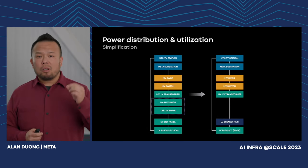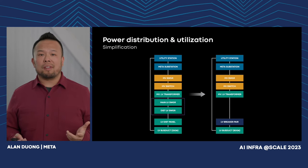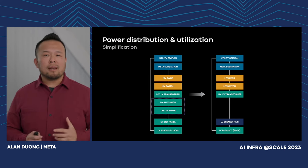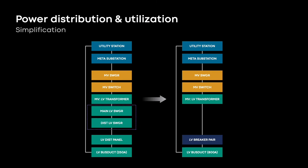Delivering power infrastructure closer to the server rack will be simpler and more efficient with our new design. We're eliminating as much equipment as possible through our power distribution chain — specifically eliminating the low voltage switchgear that creates a bottleneck of capacity.